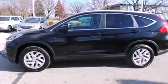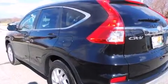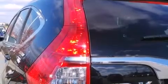Air conditioning with automatic climate control, cruise control, full power accessories, speed sensitive wipers, and a sunroof enables you to fill the cabin with fresh air at the push of a button.